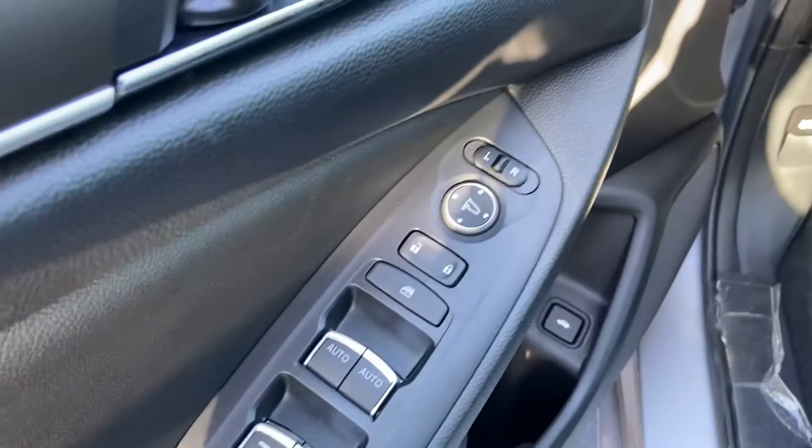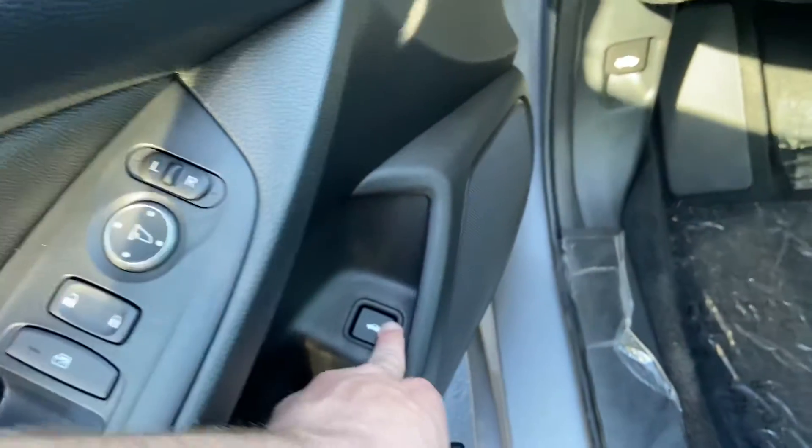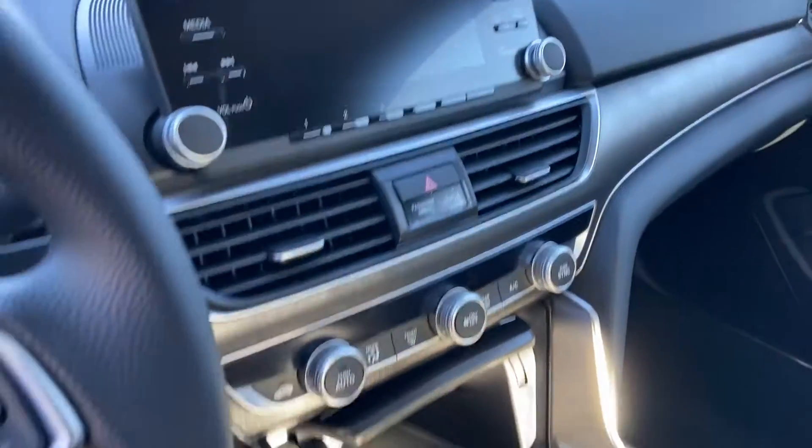You can expect power locks and power windows. I'll pop the trunk so we can take a look at the trunk space. This will also have Bluetooth connectivity, a backup camera, and a full interface right there.